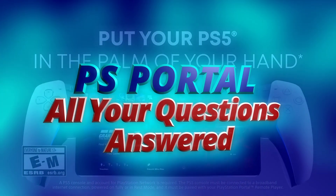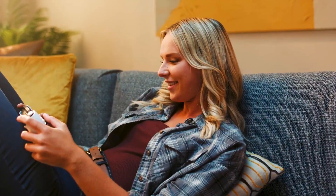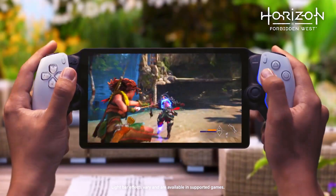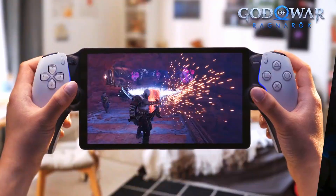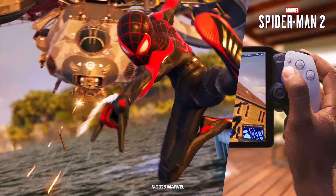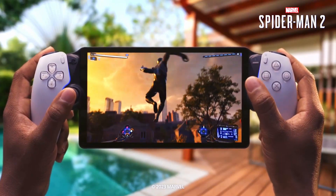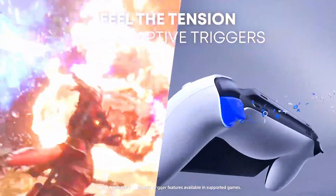PlayStation Portal — all your questions answered. Know everything about Sony's new handheld. In this video, we're going to answer all of your questions about the accessory, and we've included all of the most frequently asked questions about PS Portal, the new Remote Play handheld for PlayStation 5.